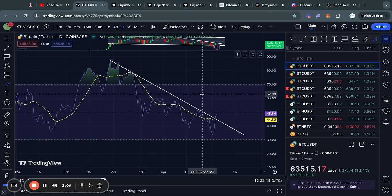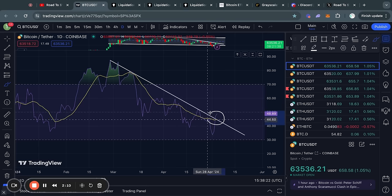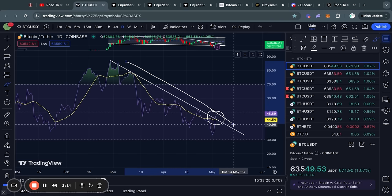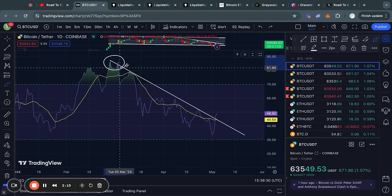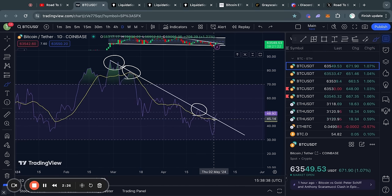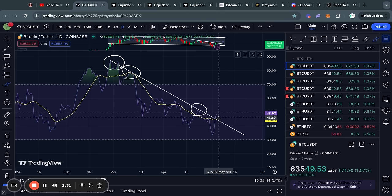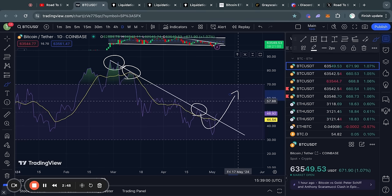Another bullish signal that has confirmed since yesterday's video is the break of this downward sloping trend line on the RSI momentum indicator. This is a very significant signal because we have been in this descending line of resistance ever since the top at 73k. So now, at least in the short term, we have broken above this level of resistance, potentially signaling a reversal in the Bitcoin price and the price getting ready for that next big leg to the upside.